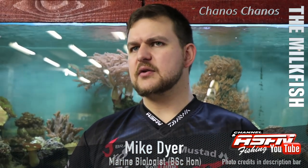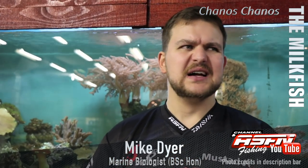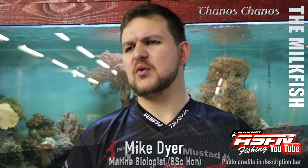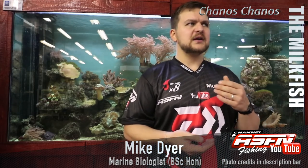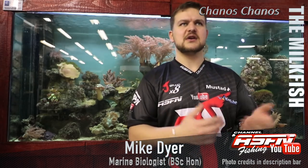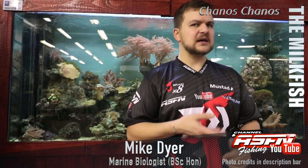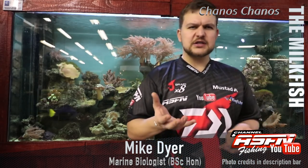They have a lot of red muscle, so they do make decent eating, but they've got a lot of small bones — very similar to a springer in that regard. It's quite off-putting and not something you'd really want to keep. The fight is so much more valuable than the meal. It's worth far more as a released fish so someone else can enjoy that experience.